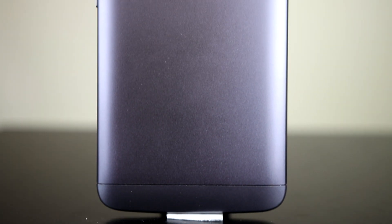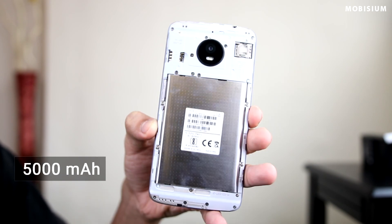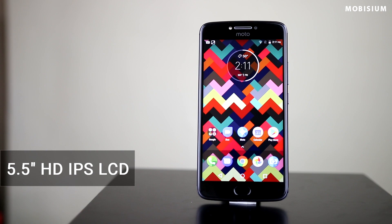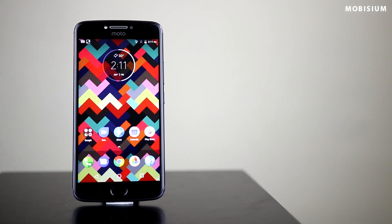Moto E4 Plus is semi-compact but a durable phone and it has got a nice half metal and half plastic body. The best thing about this phone is that it comes with a massive 5000mAh battery. The 5.5 inch HD IPS LCD screen is just decently bright in outdoor conditions, and at the price of 10,000 rupees, it is hard to complain.